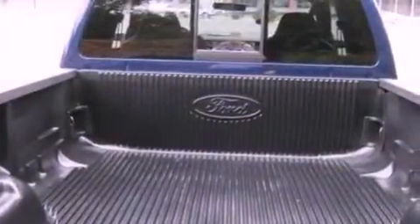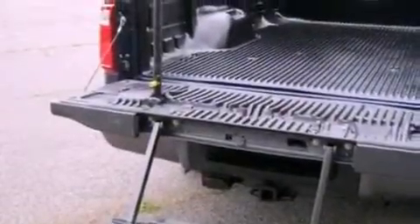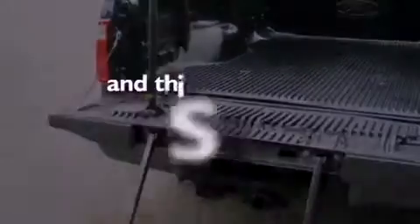A low tire pressure indicator, an anti-lock braking system, a passenger side airbag, door reinforcement beams, and this vehicle has fewer than 13,000 miles on the odometer.